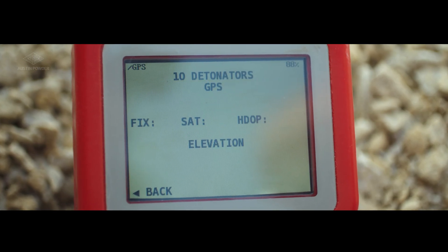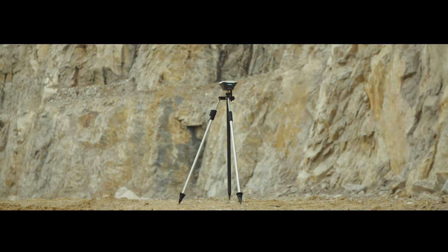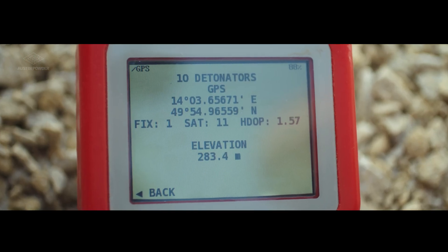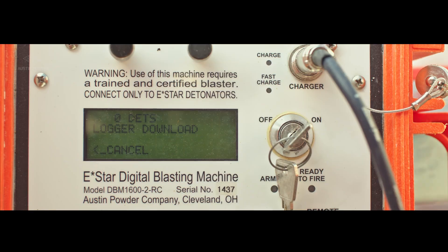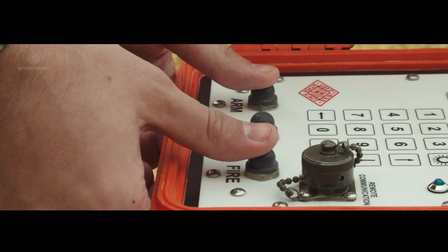You can also collect accurate GPS positions of holes and control points. When connected to a GPS base station, it is possible for the Logger 2 to offer the highest accuracy. Quickly transfer data to the digital blasting machine and fire the blast.